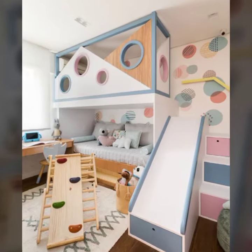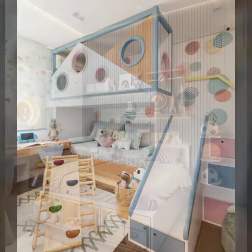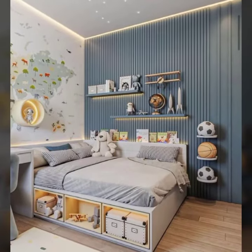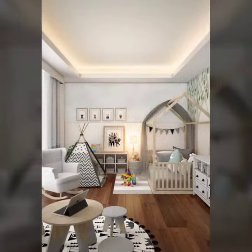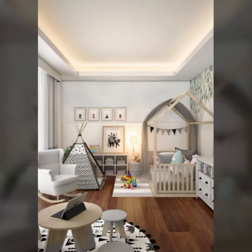Hi everyone and welcome to my kids room decoration ideas video. Today I am going to show you some of my favorite ideas for decorating a kids room that is both fun and functional.